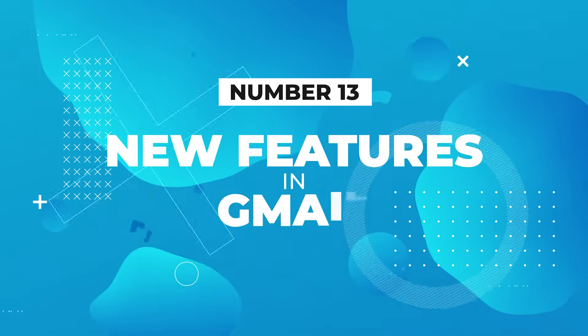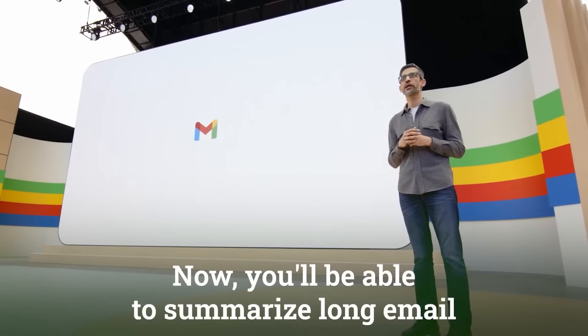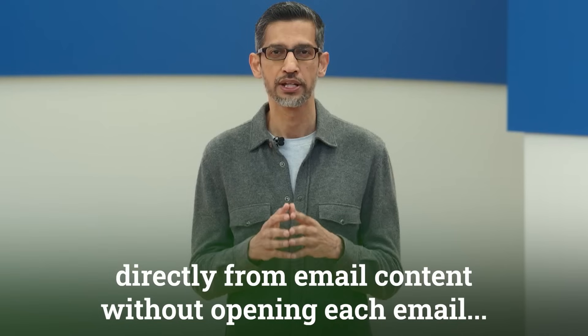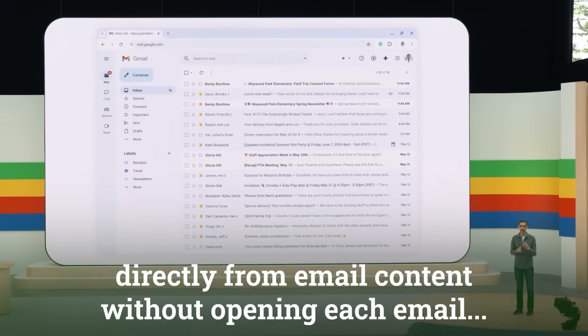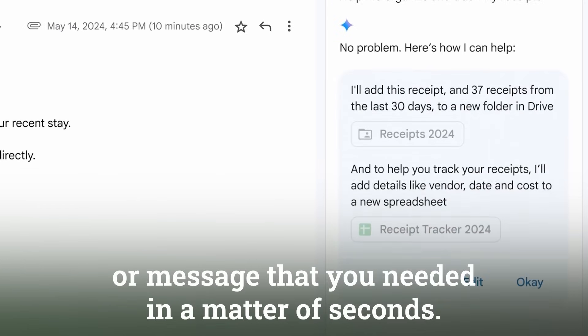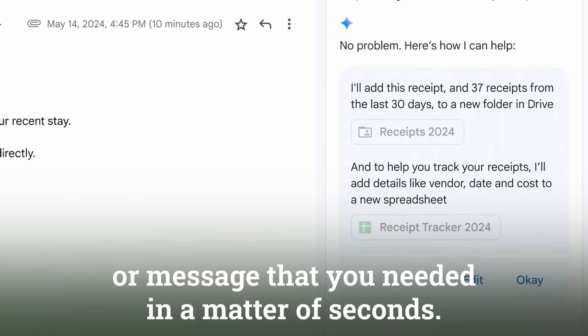Number 13: Google announced new features in Gmail. You'll now be able to summarize long email threads and generate responses directly from email content without opening each email. You can search back through tens of thousands of emails to find a missing receipt or message in a matter of seconds.